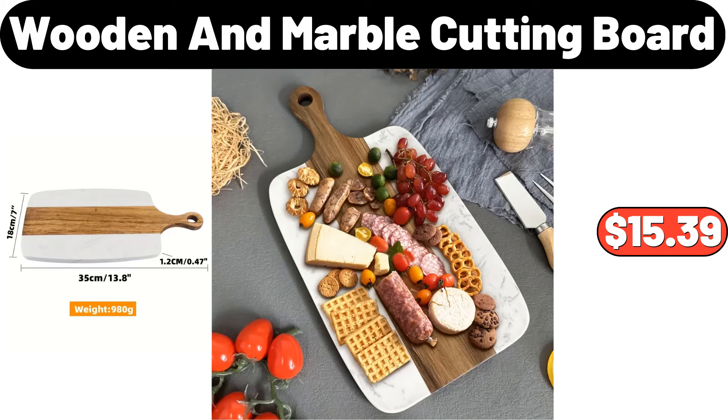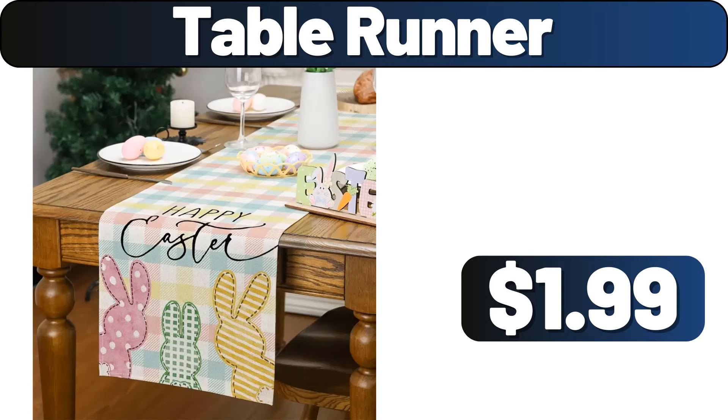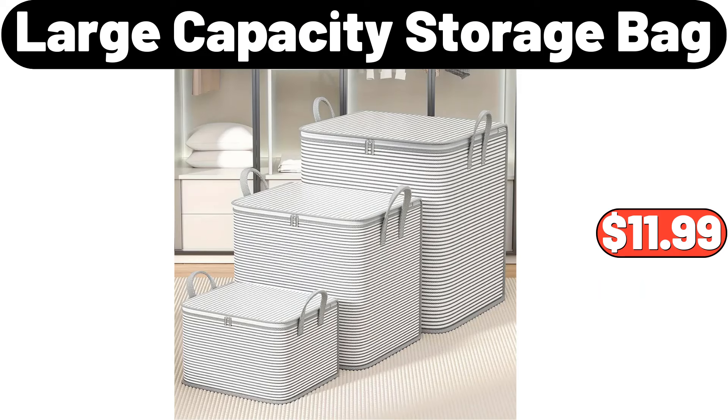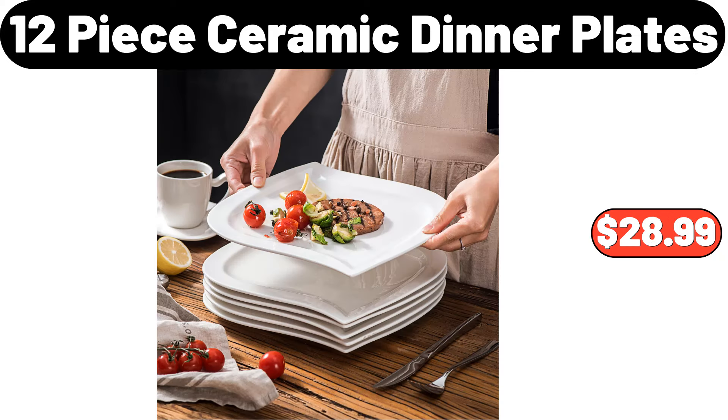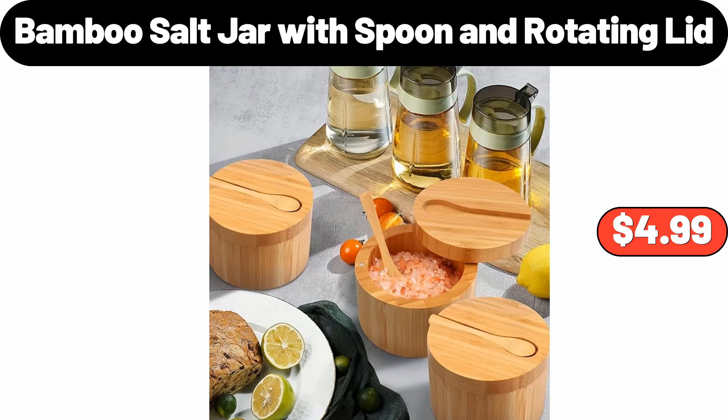Wooden and Marble Cutting Board, $15.39. Table Runner, $1.99. Large Capacity Storage Bag, $11.99. Three-Piece Milk Fleece Padded Mattress Cover Pillow Case, $27.48. 12-Piece Ceramic Dinner Plates, $28.99. Bamboo Salt Jar with Spoon and Rotating Lid, $4.99.